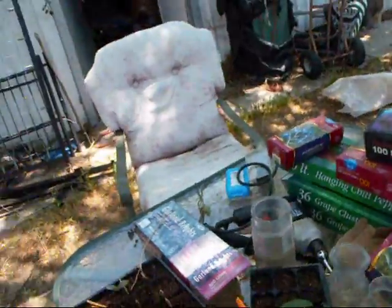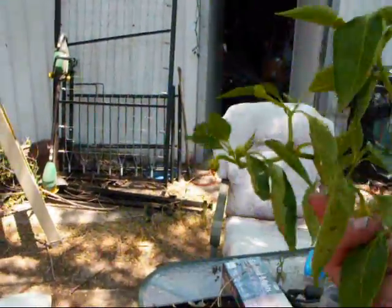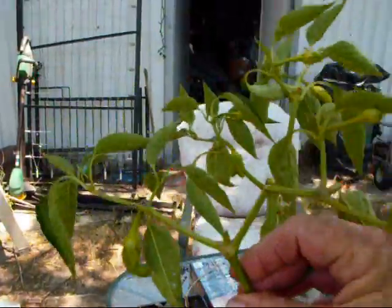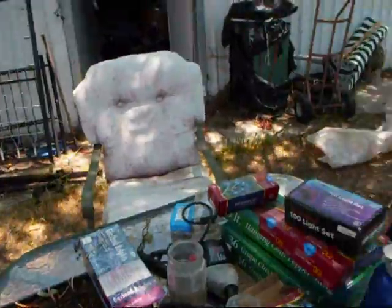These are those peppers I topped, and this is why. So this is not a very big, strong plant yet. And you see all the peppers it's putting out? Just too early for the plant to be doing that yet I think. So I cut this off — it can start over, become strong. There you go.